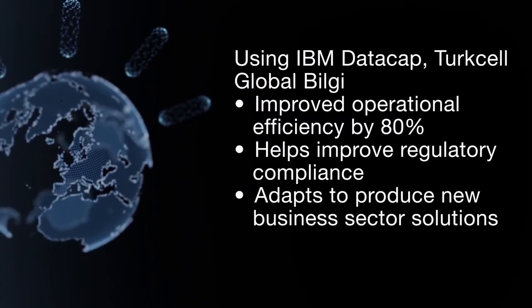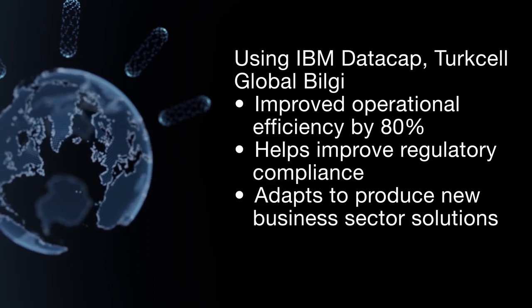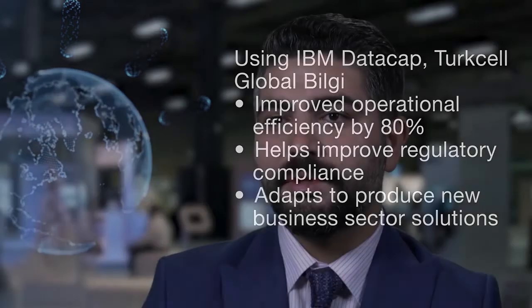When we compare operational costs after using IBM DataCap, we achieve a gain of 80% compared to manual operations. We observed that a document is processed in 20 minutes rather than 100 minutes.